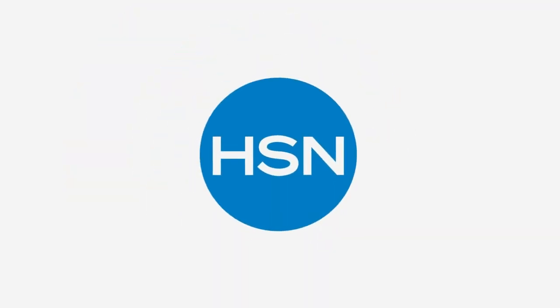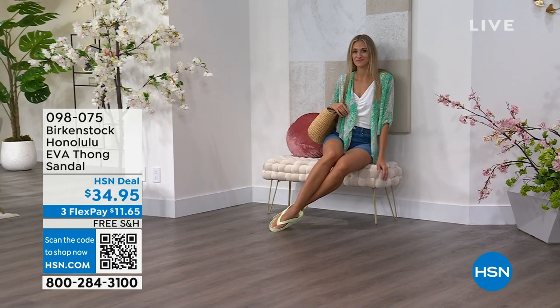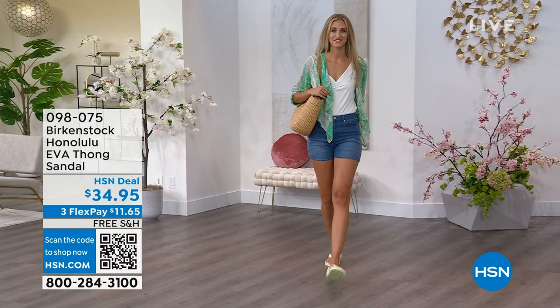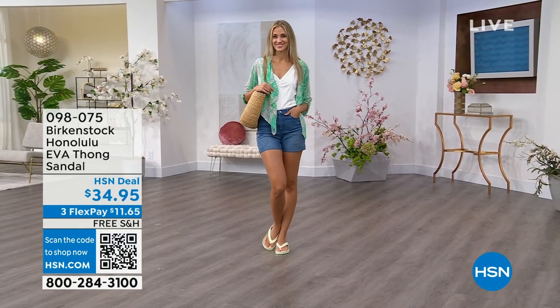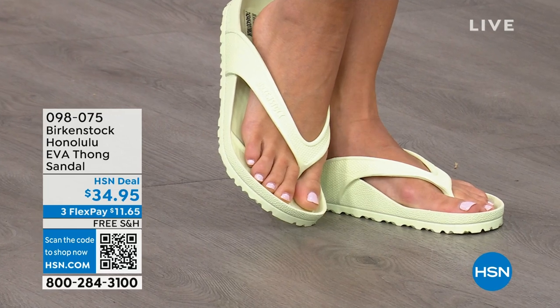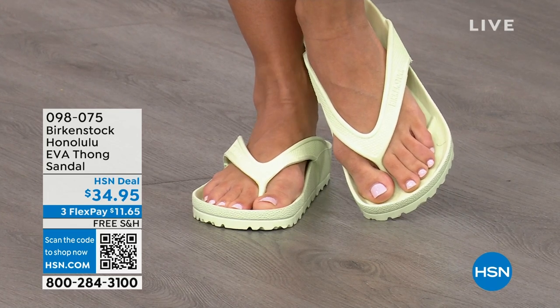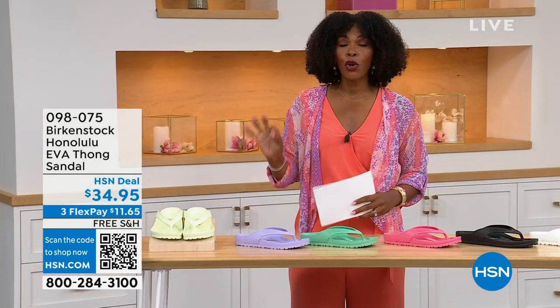Speaking of favorites, these are the Honolulu — the EVA option. Your traditional Birkenstock with the cork footbed is not a shoe you should get wet, so you don't want to wear it to the beach or lake. But you can get these wet. These are EVA — it's still that same great contoured footbed that you love from Birkenstock, but done in EVA. It's flexible, super lightweight. Throw it in your purse and you won't even know they're there. These are $34.95.